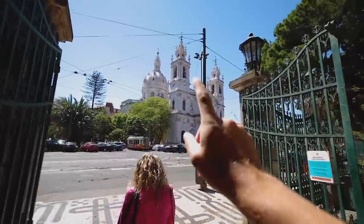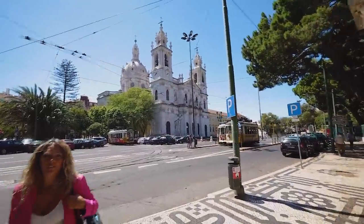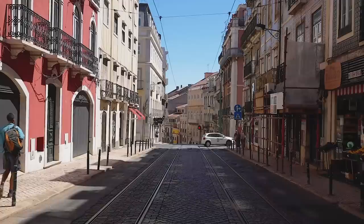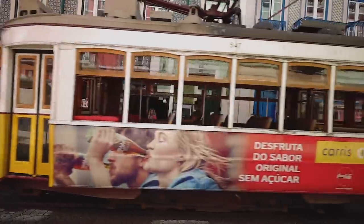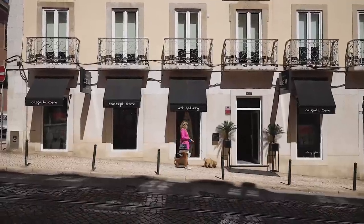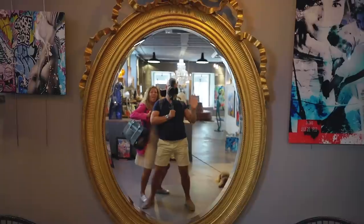Apparently you can actually get up there and it's supposed to be an amazing view. One thing that Estrela is very famous for is all the quirky concept stores, interior stores, and galleries that they have here.